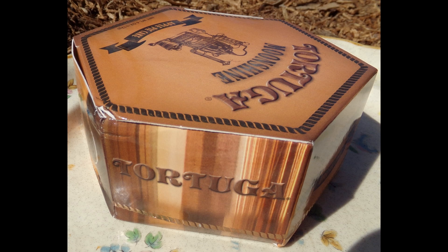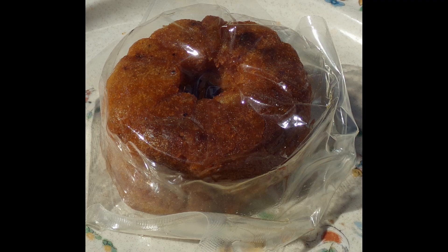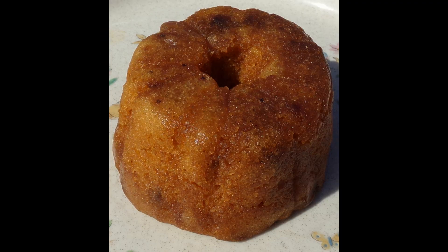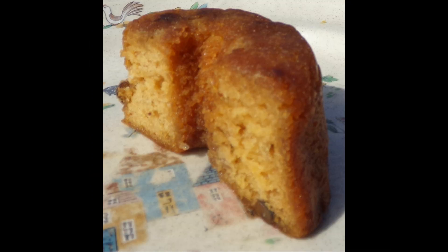The Moonshine Apple Pie Cake is moist. The taste of apples is not really there, but there are certain parts of the cake where the taste is more noticeable. There are also walnuts, which are chewy and tasty. The main taste in this cake is Moonshine.